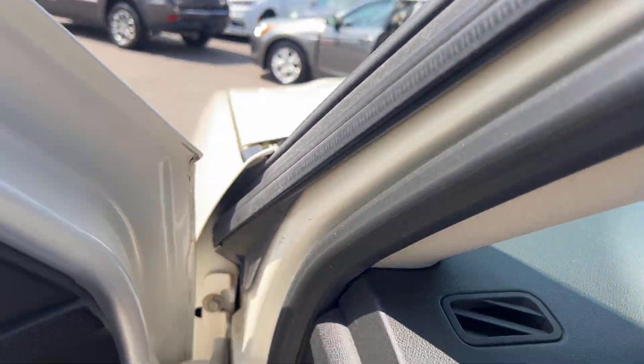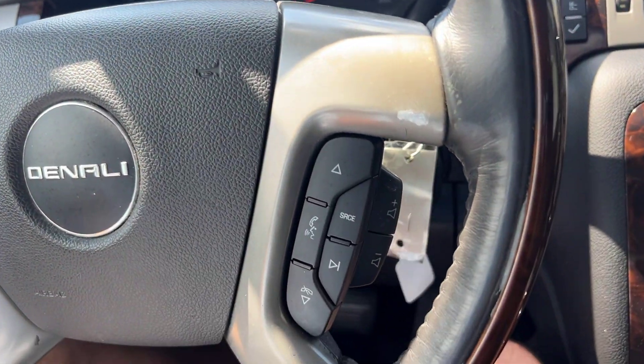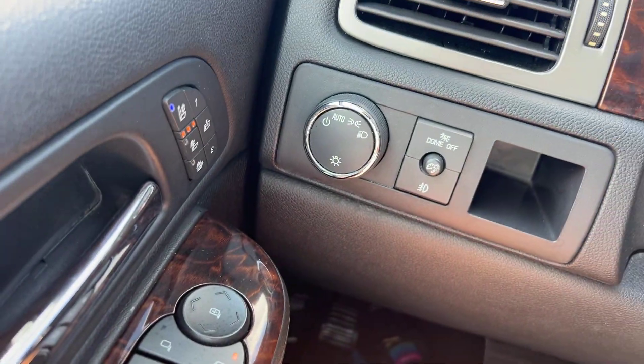Now that we're up in here, the first thing we've got is a fully adjustable steering wheel — up, down, in and out — so we've got plenty of room for that. We've got driver controls on either side here and heated steering as well, along with your lights over here.